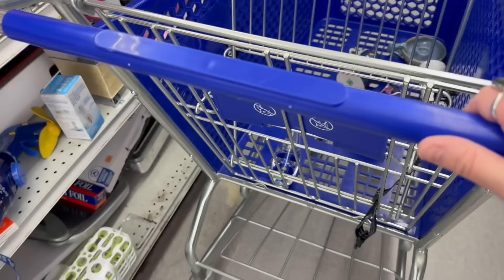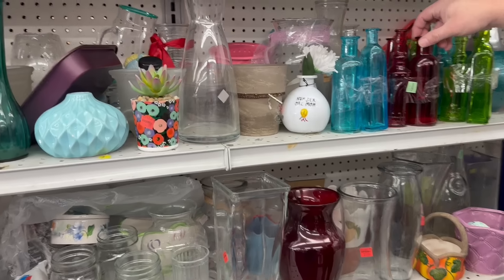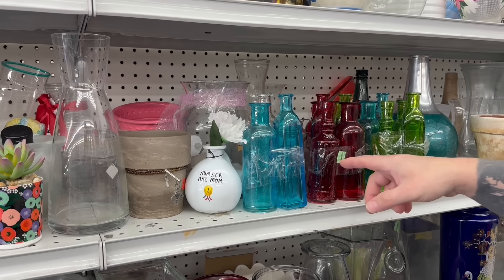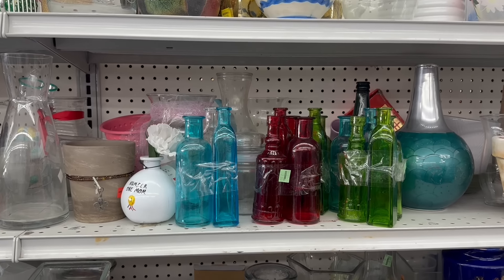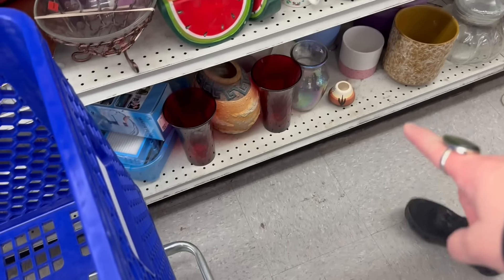Matt found some stuff over here he wants me to take a look at. If we were back home I'd grab these. I do love these ways of colored bottles — we're suckers for that. We'd put it up in the shop.